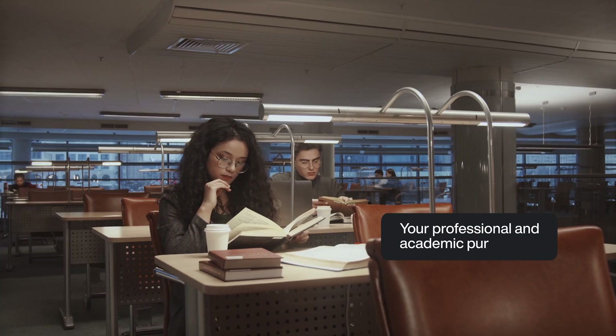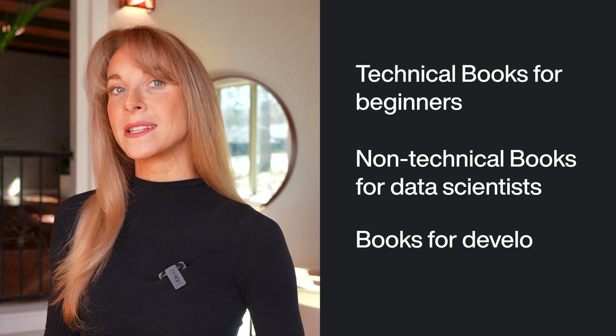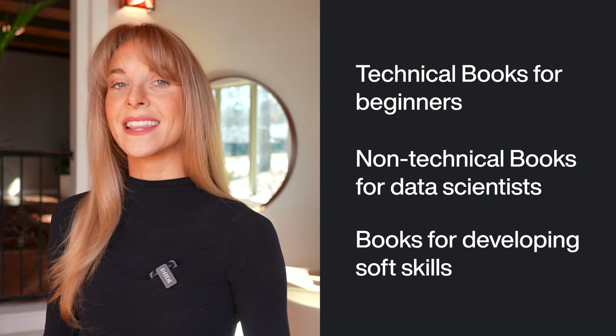A chapter a day keeps the doctor away, as they say, although the statement is not quite that. If you're looking for new books to improve your knowledge of data science, this video is for you. I'll give you essential reading material that will be very helpful to you in your professional and academic pursuits. To make sure you discover the right book to meet all of your needs as a data scientist, I'll give you three categories in my recommendations: technical books for beginners, non-technical books for data scientists, and lastly, books for developing soft skills. With all that said, let's get started.